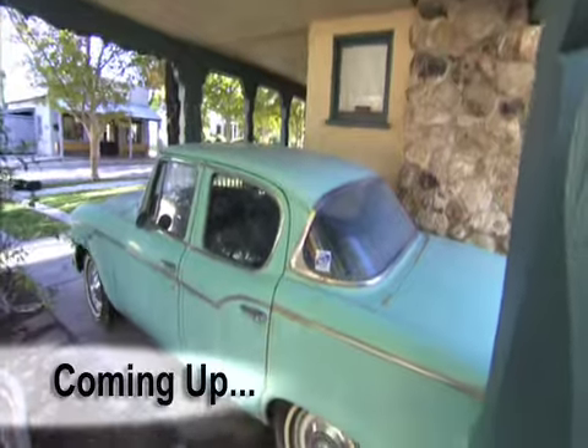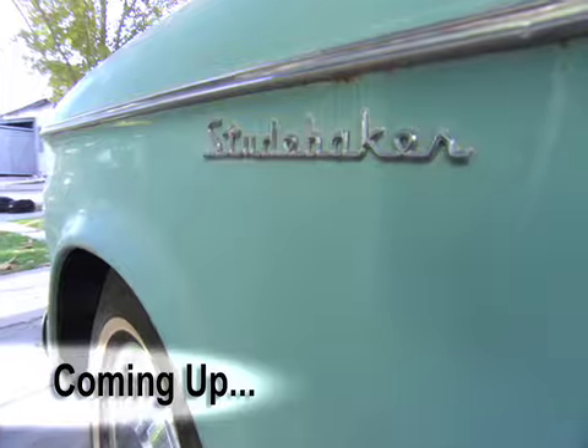I think I might have nightmares of that paper cutter. Coming up next — a car that every kid on the block could envy back in 1959.